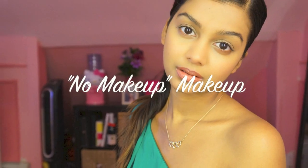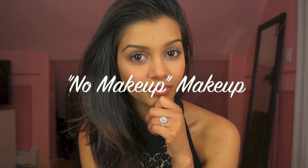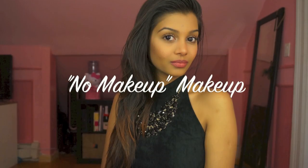Hi everyone, it's me again. Just want to give you a quick tutorial on a no makeup makeup look. We're gonna use Rimmel Match Perfection to cover up the bags under our eyes. Remember girls, they're not just